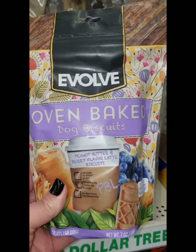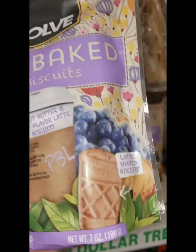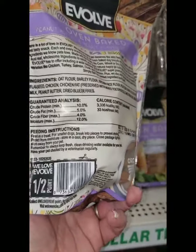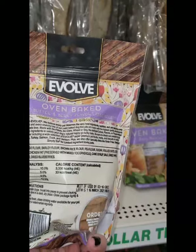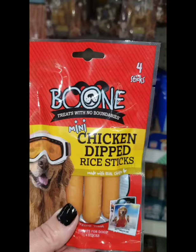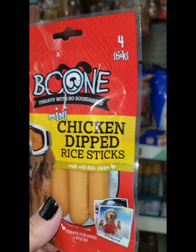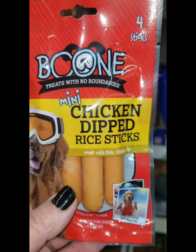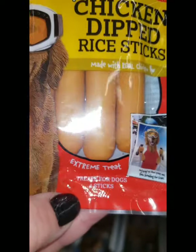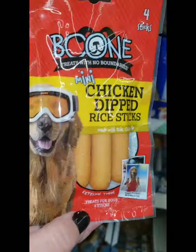Pamela from Pamela's World tipped me off on these dog treats at the Dollar Tree, and I'm so happy they still have some on the shelf. These are awesome — Evolve Oven Baked Dog Biscuits in Peanut Butter and Berry Flavor. Amazing for a dollar, not a Greenbrier product, brand name, and a high-end product. Another new Dollar Tree brand name item called Boone — like a spoof on the word bone — treats with no boundaries, mini chicken-dipped rice sticks. An extreme treat!